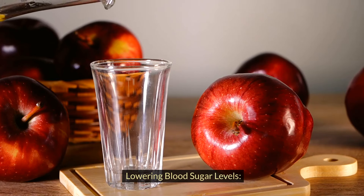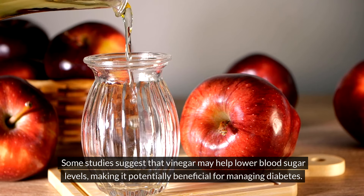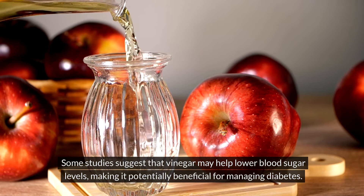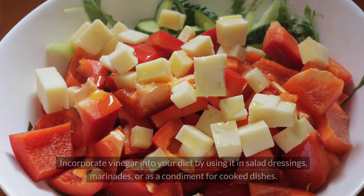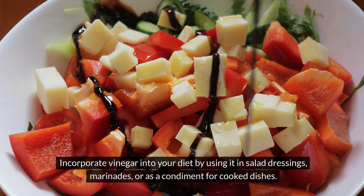Lowering your blood sugar levels. Some studies suggest that vinegar may help lower blood sugar levels, making it potentially beneficial for managing diabetes. Incorporate vinegar into your diet by using it in salad dressings, marinades, or as a condiment for cooked dishes.